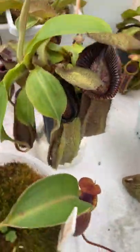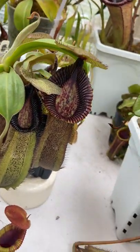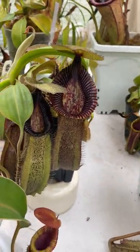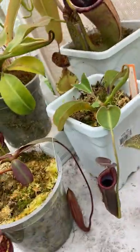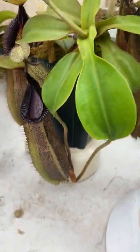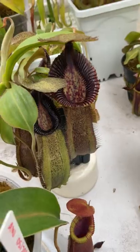Here's Nepenthes Hamata cross Rajah Cantleyi. I had this spotlighted recently, but I don't think it had this new pitcher opened on it — and that's just glorious. It's really starting to make the peristome nice and broad, and it has a couple of basals. I'm looking forward to seeing the next pitcher on it, because that last one was a big jump from the others, especially with the peristome development.